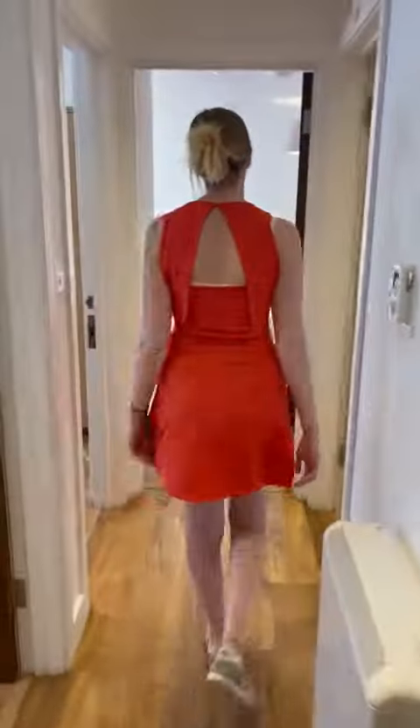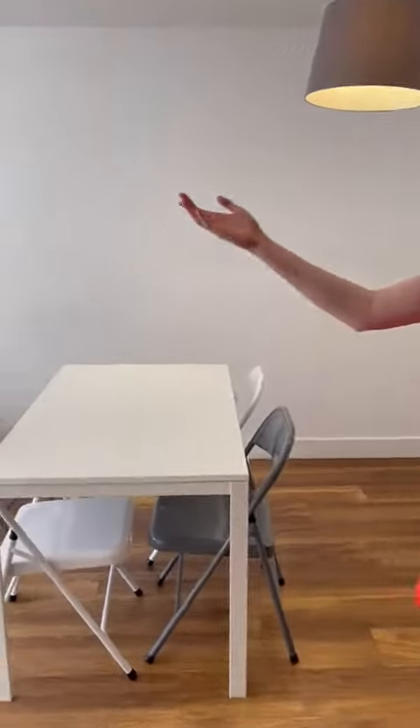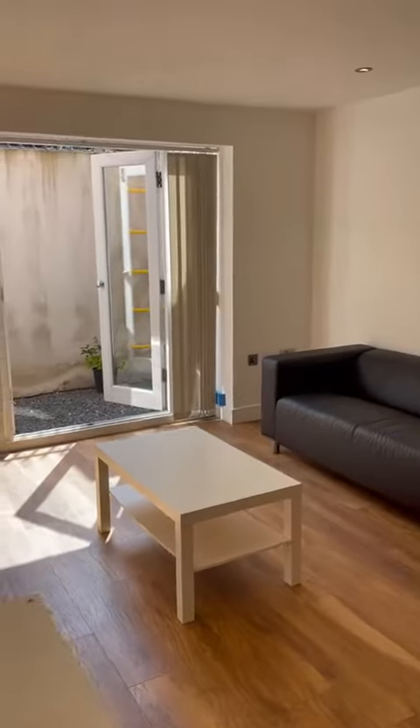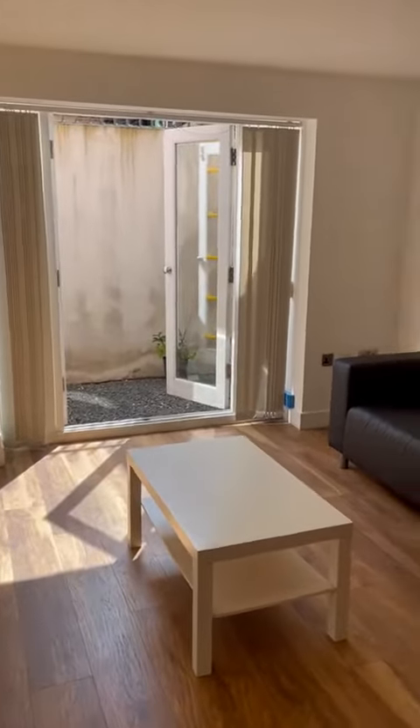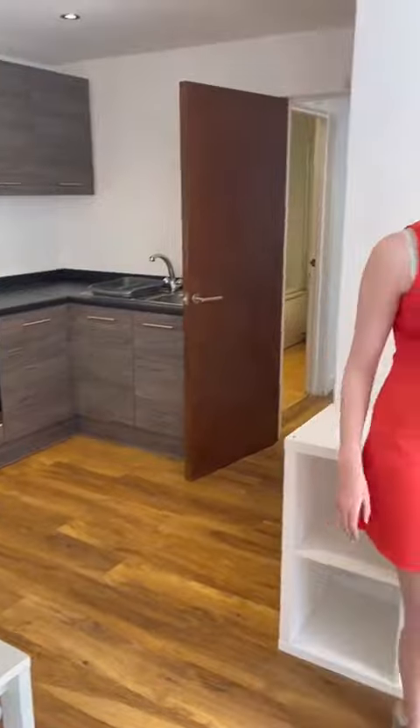We'll come straight through into your lovely communal area. If you focus over there, you can see we've just opened those patio doors to get some light into the property, and there is actually an outside space out there. You've also got this lovely table and your sofas — everything is in great condition and it's all wipeable, which is really handy for you guys.